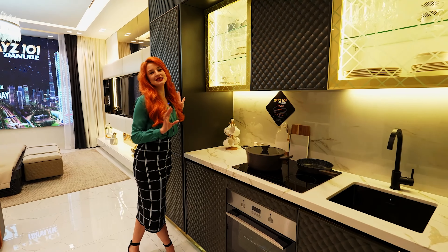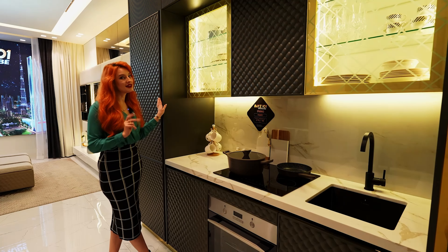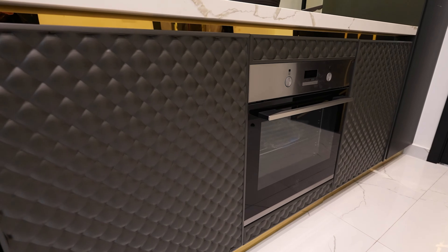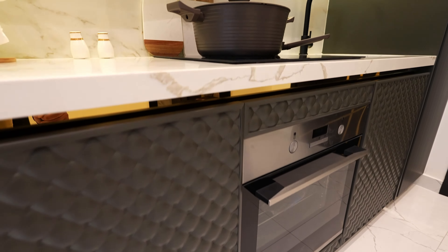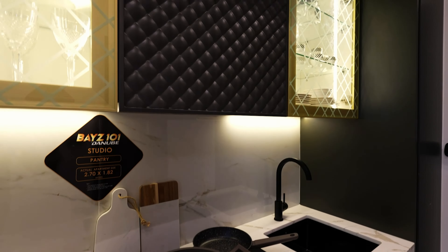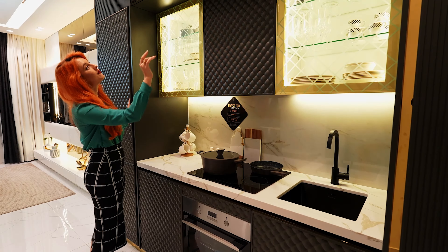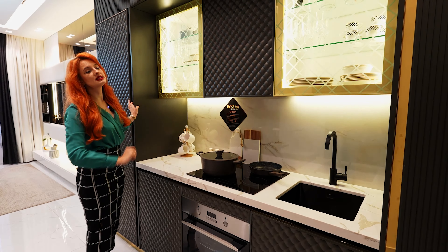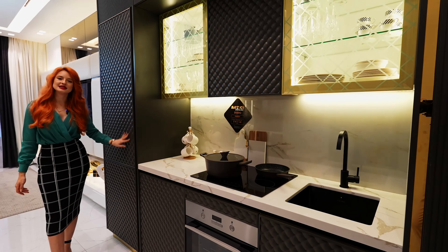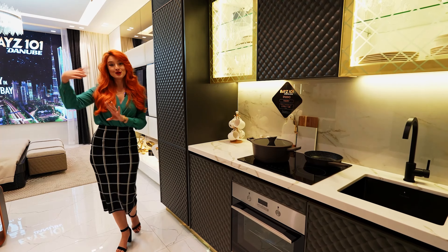You will get it all because this property is fully furnished and equipped — for a limited time offer, so hurry up. We have an amazing induction stove, oven, everything. These beautiful cupboards with a diamond-shaped pattern above, wooden details, and even the fridge is hidden very beautifully inside the walls.